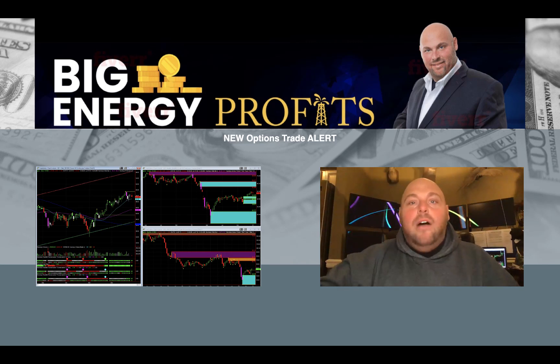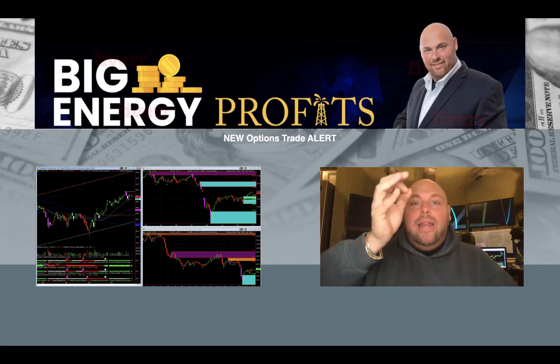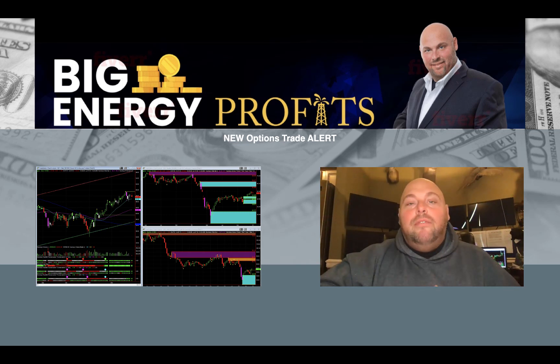If you've been hesitant to get involved with Big Energy Profits or you haven't seen my training webinar yet, I encourage you to do so now. This trade has room for you to enter with price improvement, and now is the time to be positioned to take advantage of this next move.